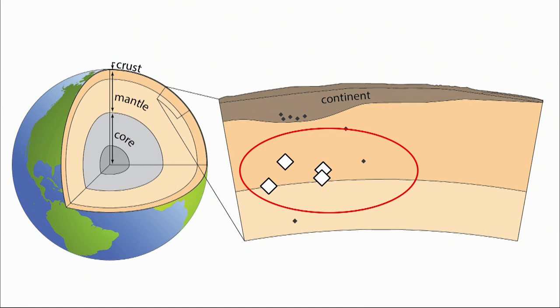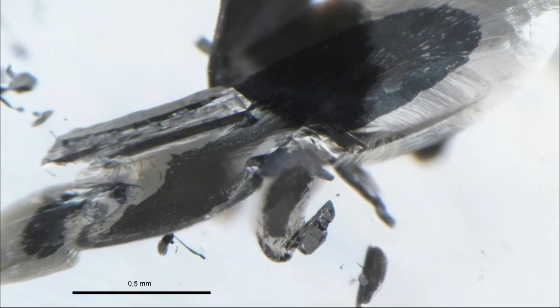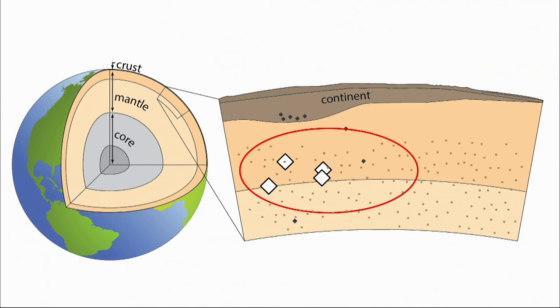They contain mineral inclusions that we know from experiments could only have formed at extreme depths, overlapping the mantle transition zone. What's more significant is that these diamonds often contain really bizarre metallic inclusions rich in iron and nickel. Scientists have predicted that rocks of the deeper mantle should contain a little bit of metallic iron, based on theory and experiments. These diamonds give us physical evidence that the rocks down there really do have metallic iron — an important factor for the chemical and physical behavior of the Earth through geologic time.